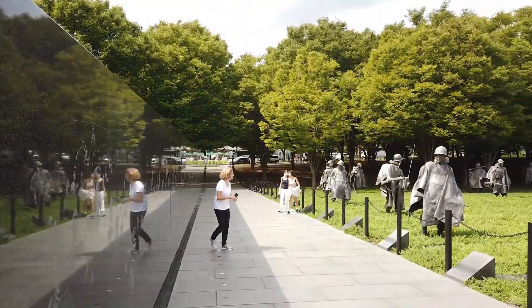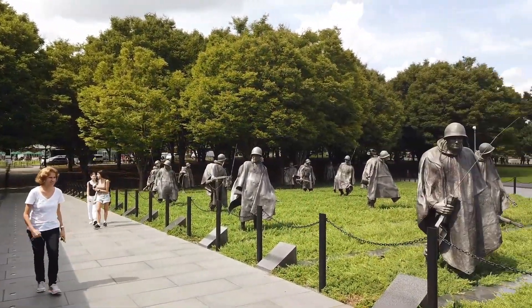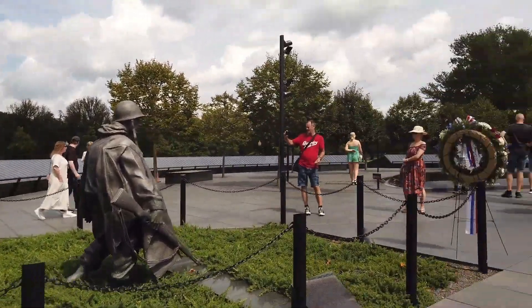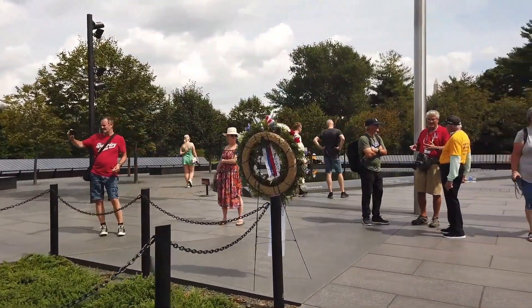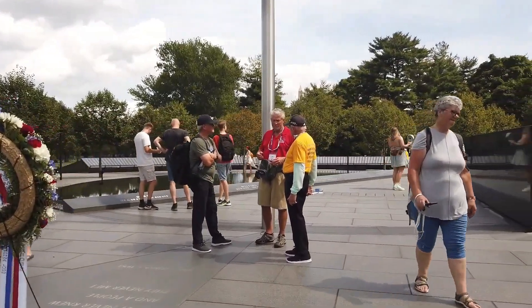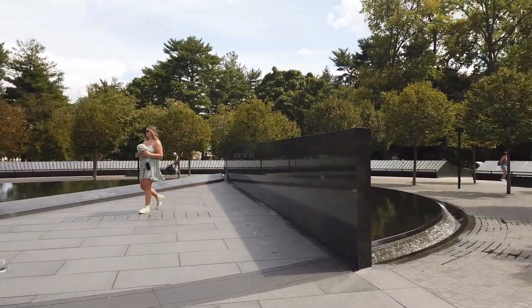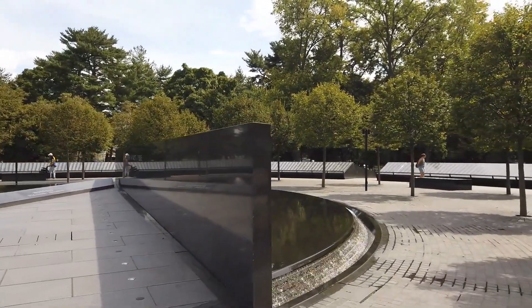Anyway, we'll look back over to the field of Korean soldiers. And like most memorials, we've got a pond, and surrounding the pond, here's all the names of the fallen.